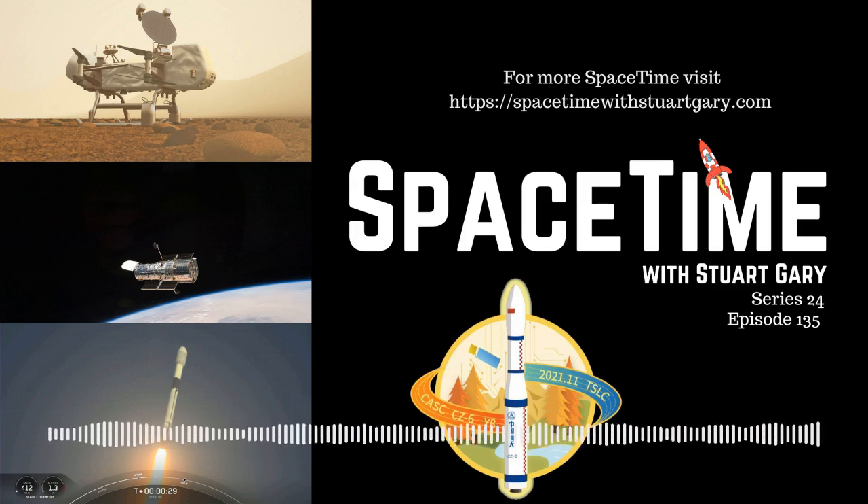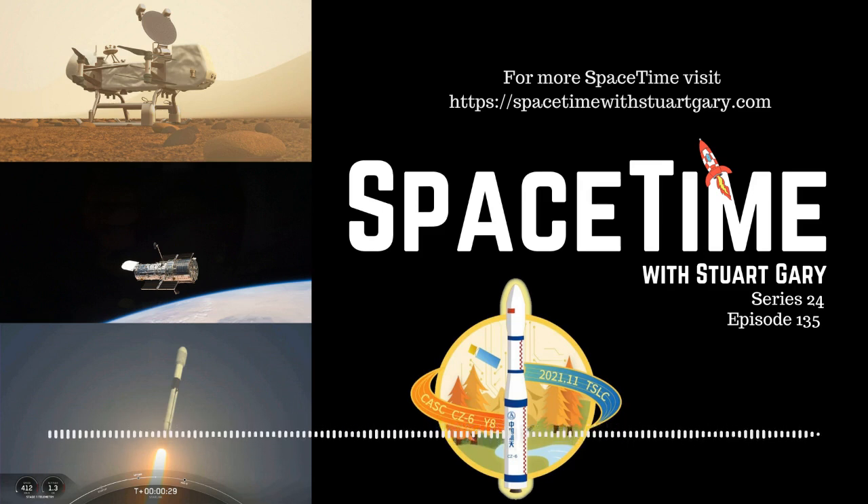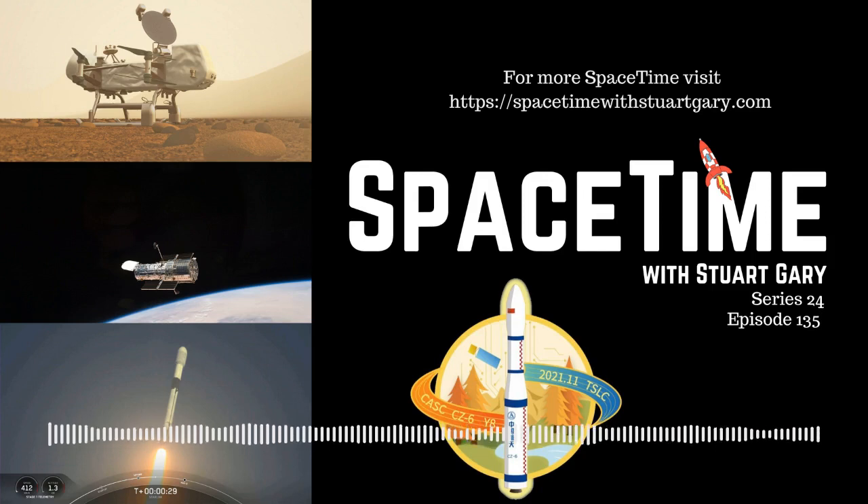NASA says the Dragonfly mission will launch in 2026 and should arrive at Titan in 2034. Much like Mars Ingenuity, the autonomously operated Dragonfly will be a rotocopter. It'll explore dozens of sites, investigating the moon's surface and shallow subsurface, looking for organic molecules and possibly biosignatures. To carry out its mission, Dragonfly will be equipped with a neutron spectrometer, a drill system and a mass spectrometer, allowing scientists to make detailed surveys of Titan's chemical makeup.